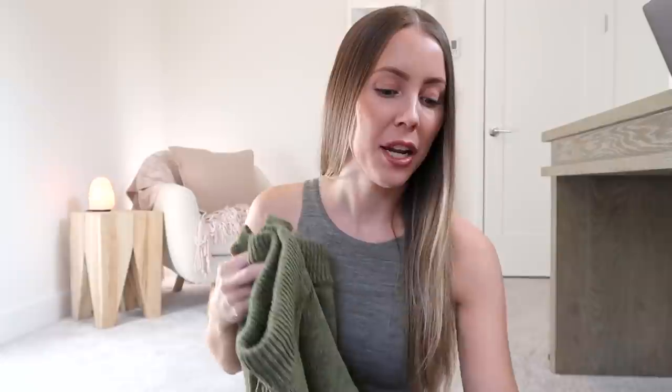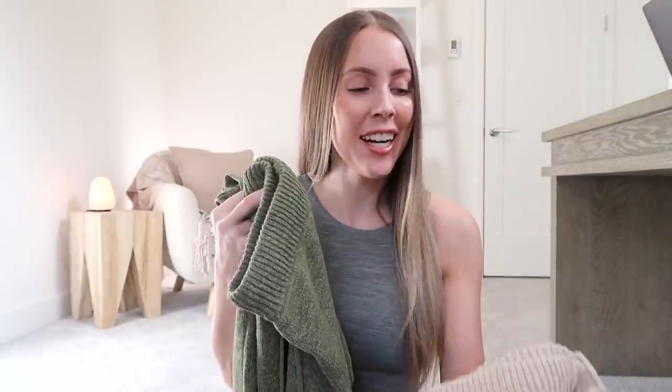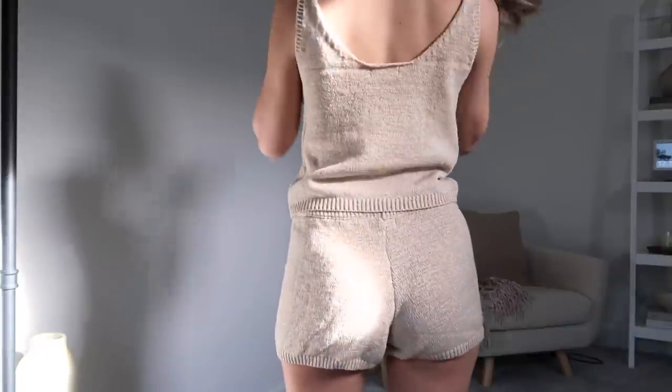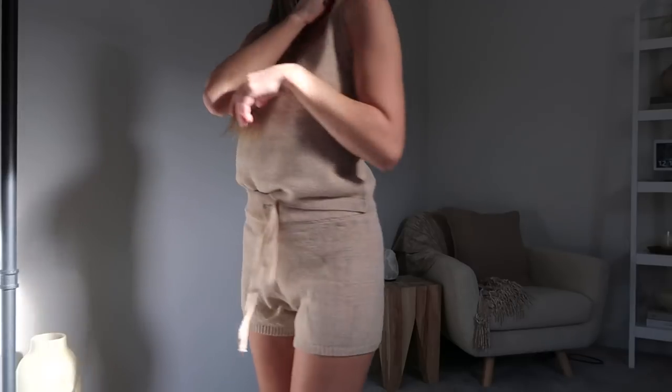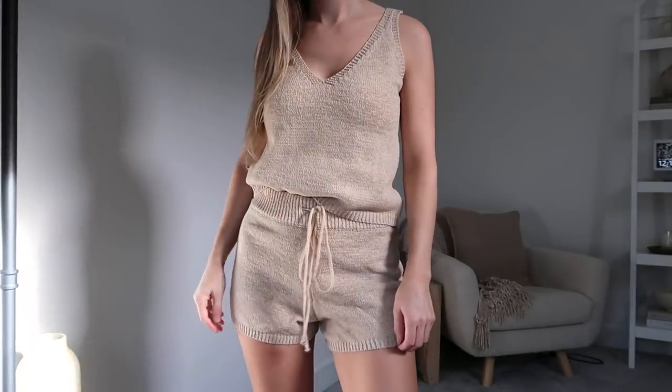The next working from home set I picked up is this shorts and tank top set in green, but I also got it in a beige color as well. Monochromatic looks — try it, you're going to love it, you're going to feel so put together. I had this one more in mind with the transition into spring when the weather gets nicer, or for days when I'm running a little hot in the house. Throw this on and you're super put together but obviously really cute. It's another knit material.